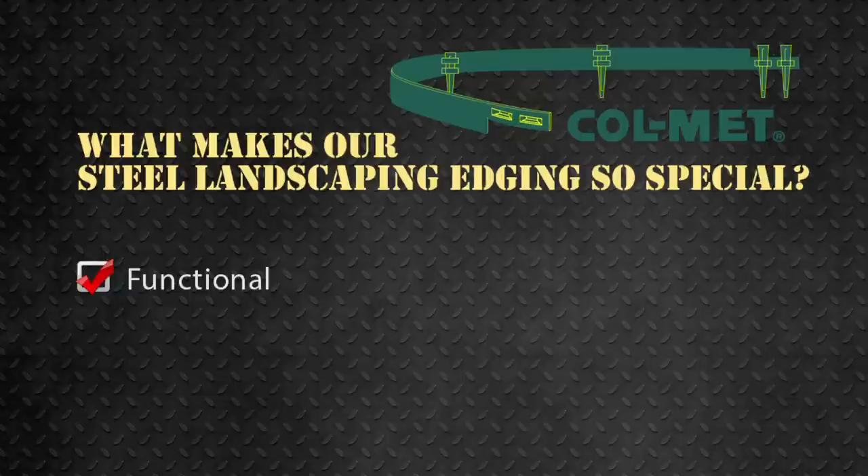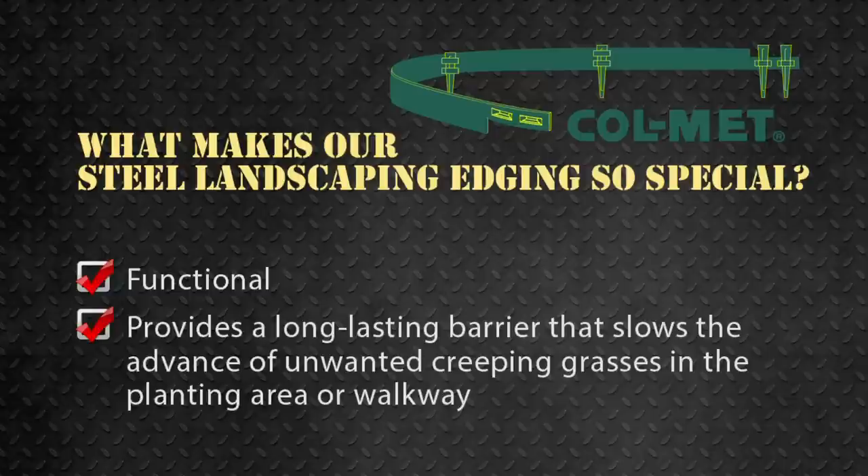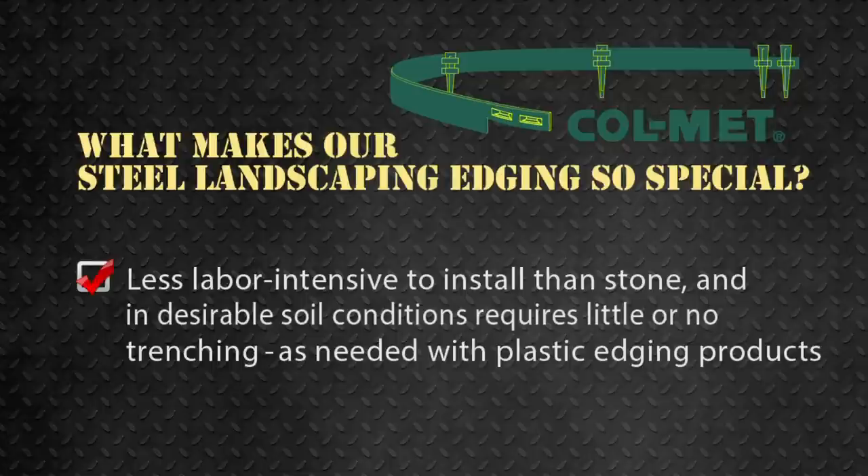Our edging is functional and provides a long-lasting barrier that slows the advance of unwanted creeping grasses in the planting area or walkway. Also, steel edging is less labor-intensive to install than stone, and in desirable soil conditions requires little or no trenching as needed with plastic edging products.